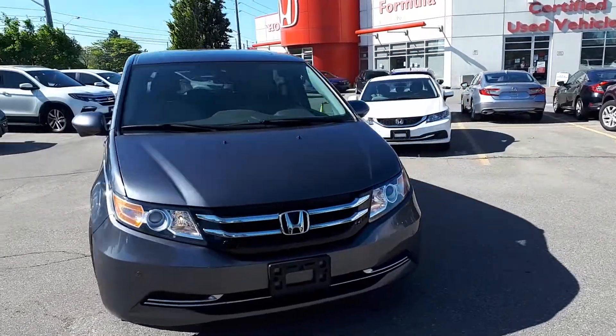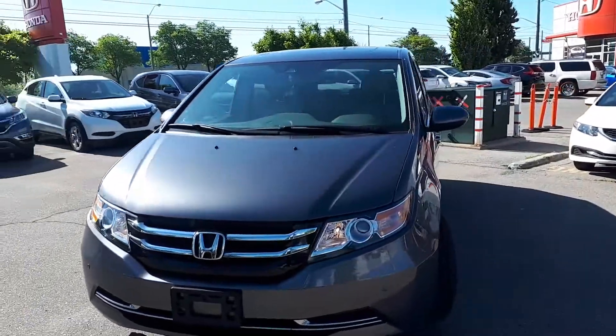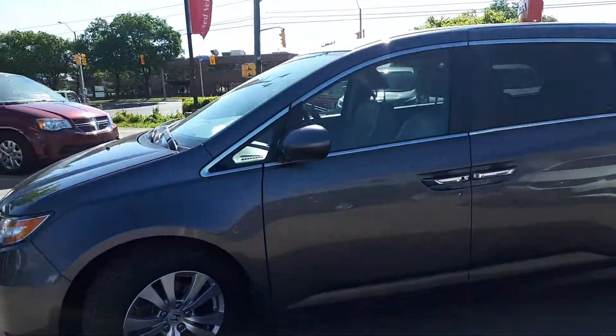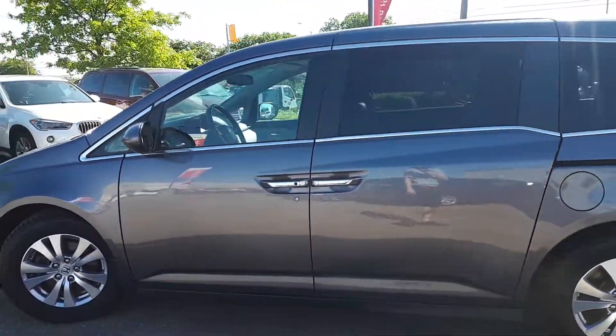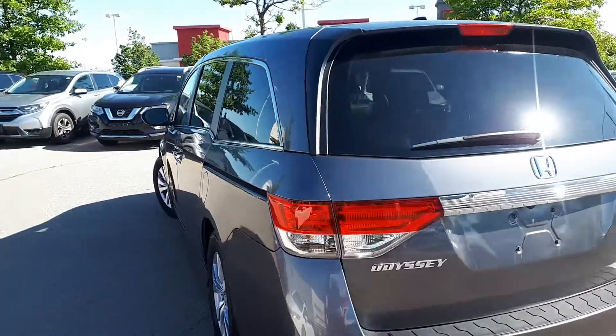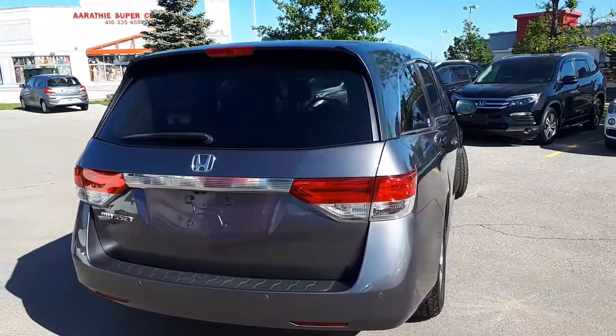Here at Formula Honda, we are looking at a pre-owned and DriveShield certified 2016 Honda Odyssey EX-L. Let's take a look at some of the features on the inside.